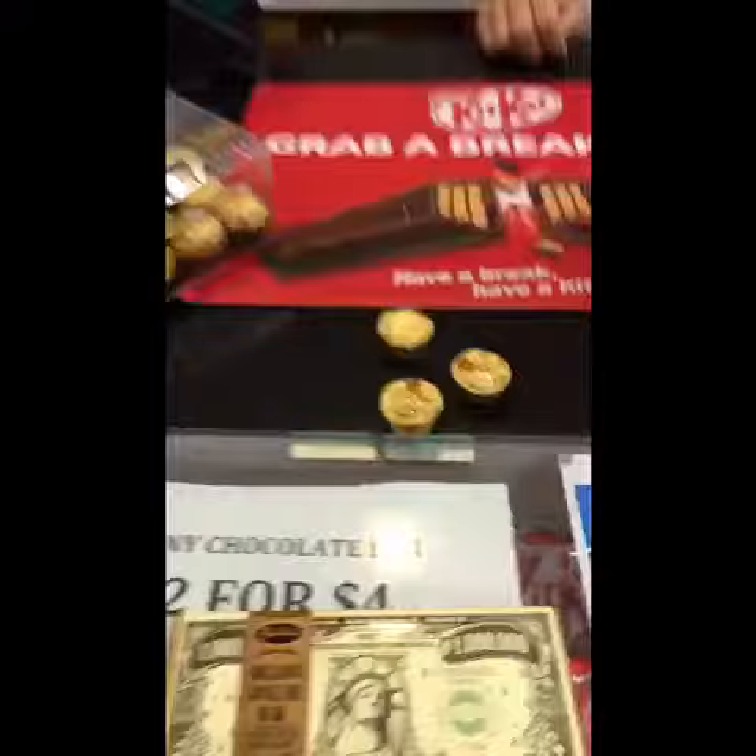This guy just told me I can use Bitcoin to buy anything in this supermarket. That's incredible — that is so incredible.